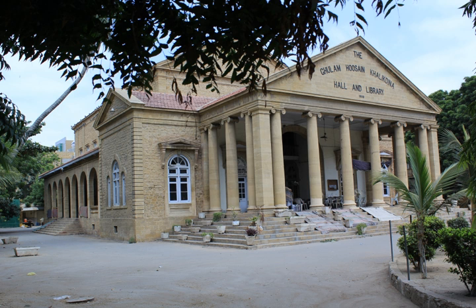Kalakhdina Hall holds historical significance as it was used in British India by the British authorities in 1921 as a court to try Maulana Shaukat Ali and Maulana Muhammad Ali Jauhar, leaders of the Khilafat movement. Kalakhdina Hall was originally built in 1906.